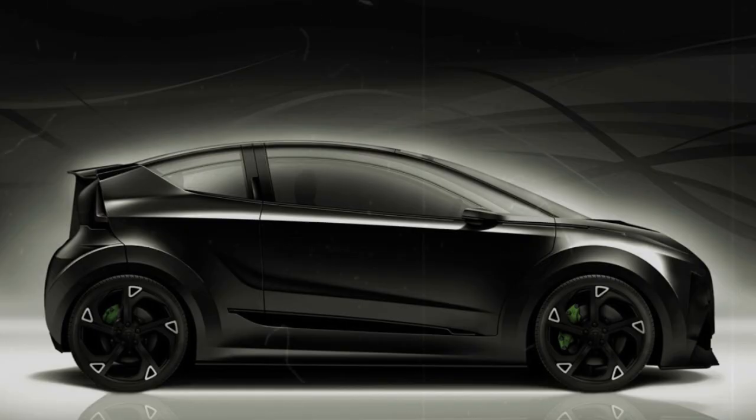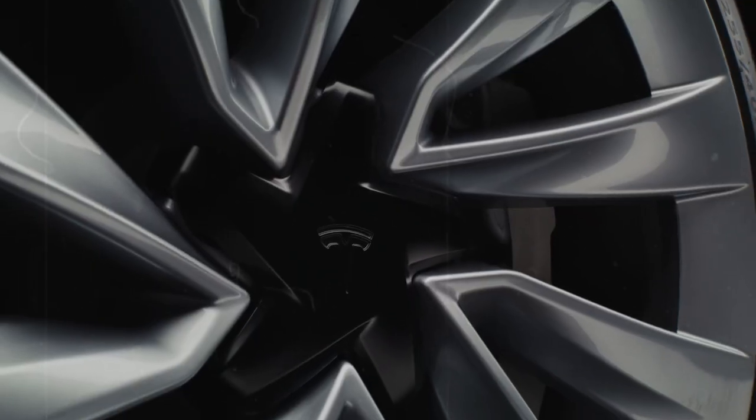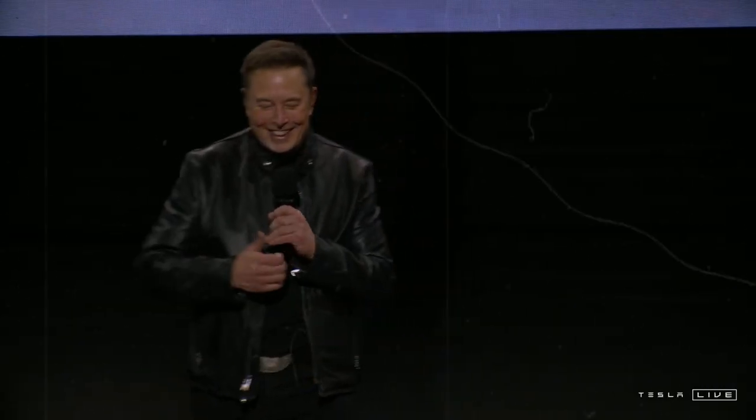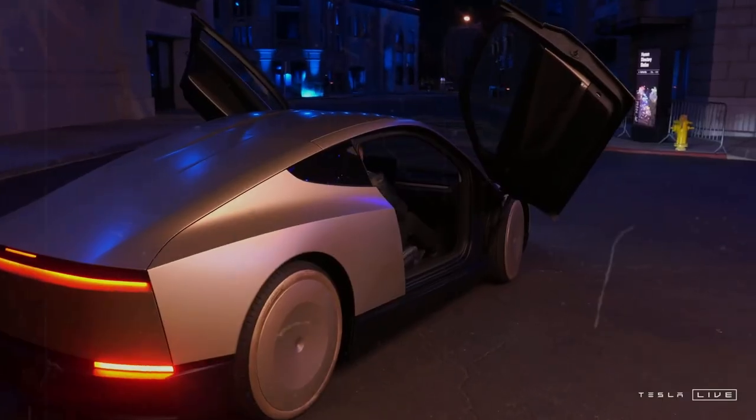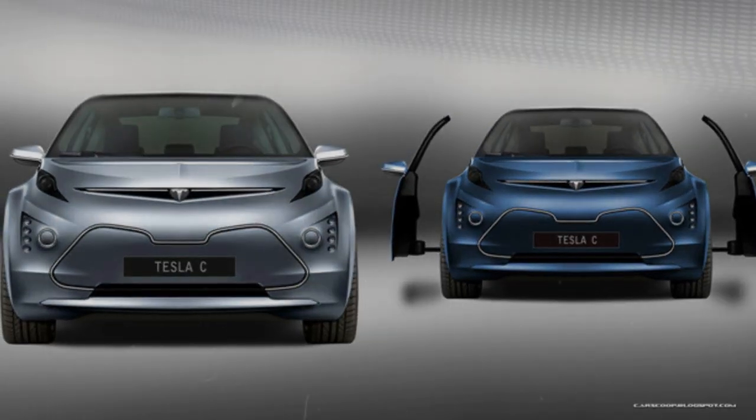Tesla is raising the bar in the affordable electric car segment by implementing significant improvements to the Model C's sound insulation. The optimized use of vibration and sound-absorbing materials not only reduces interior noise, but also improves the vehicle's durability by minimizing structural wear caused by excessive vibrations. The impact on the driving experience includes less driver fatigue, improved audio quality, and a level of comfort superior to any other entry-level EV today. While competing models such as the BYD Dolphin still suffer from wind and tire noise at high speeds, the Model C is designed to deliver a premium driving experience at an affordable price.